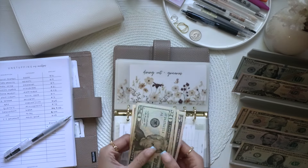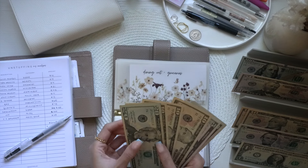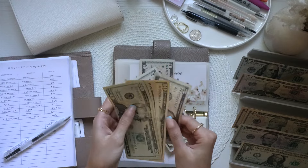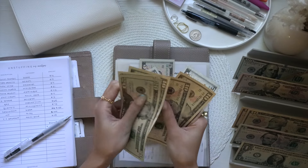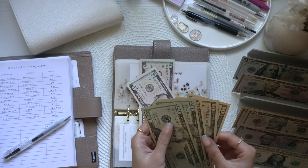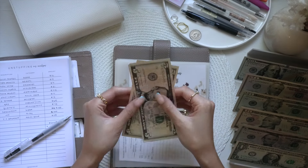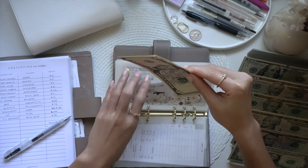Taking out $75 from dining and groceries — $20, $40, $50, $60, $70, $75. Now we only have $10 left in dining and groceries.